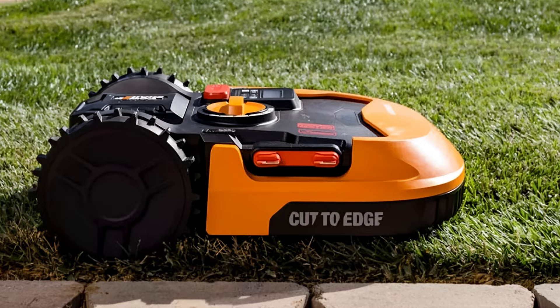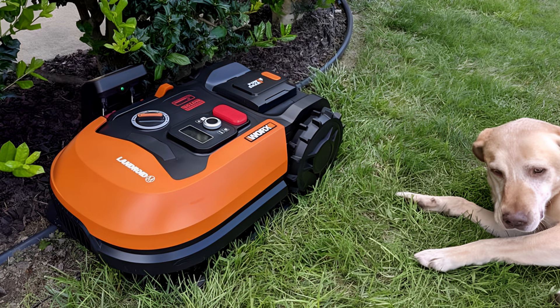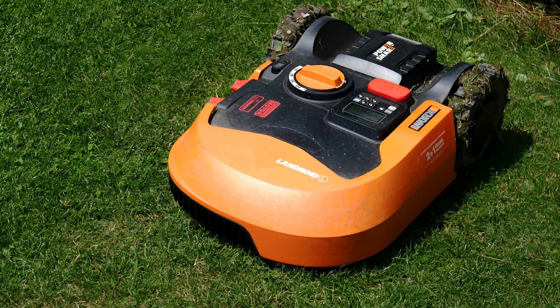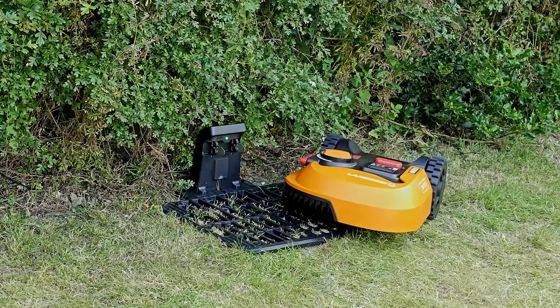Unfortunately, we subtracted points for poor docking ability. LANDROID was the only mower with recharging contacts located on the side of the machine rather than the front or back. To recharge, it must be perfectly positioned in relation to two flexible contact points as it passes over the base station — otherwise it continues tracking along the perimeter wire without stopping. Aside from that issue, LANDROID provides outstanding overall functionality for the price.